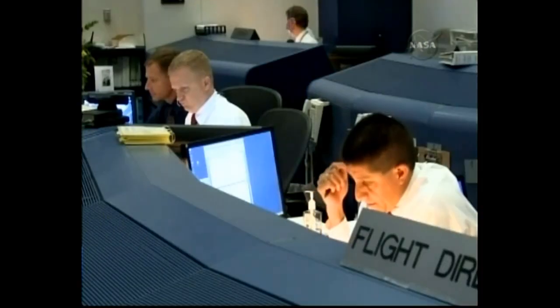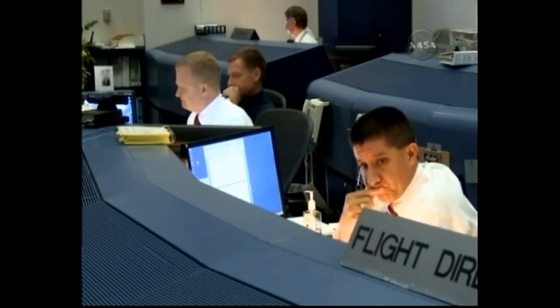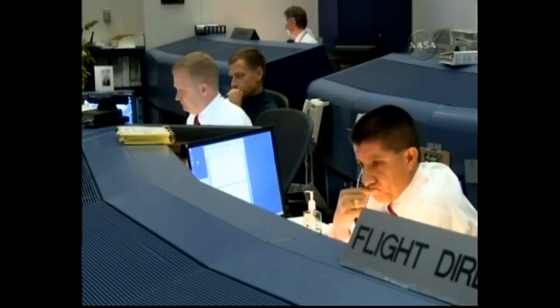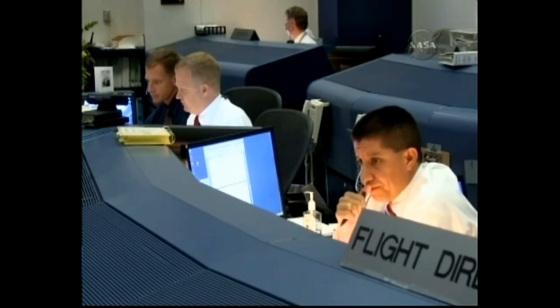Burn is enabled. Copy. Flight, proper burning, two good engines. Good news, prop. Good control, flight. Good news, GNC.